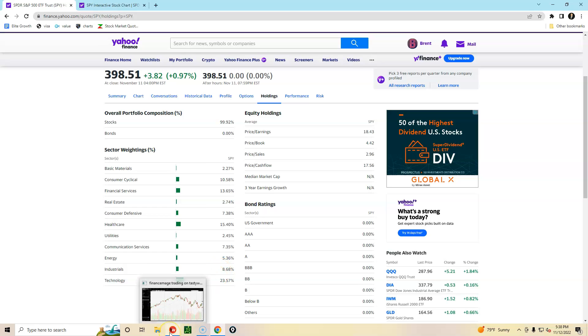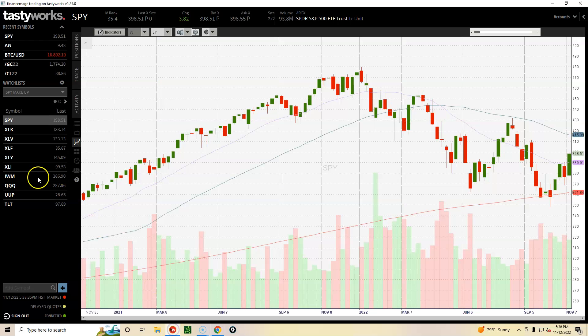I have a correlating ETF for each one of these sectors — one for technology, one for healthcare, one for financials, one for consumer discretionary, and one for the industrial segment. So we can get an idea based on what these different sectors are doing of what the S&P 500 is going to do.